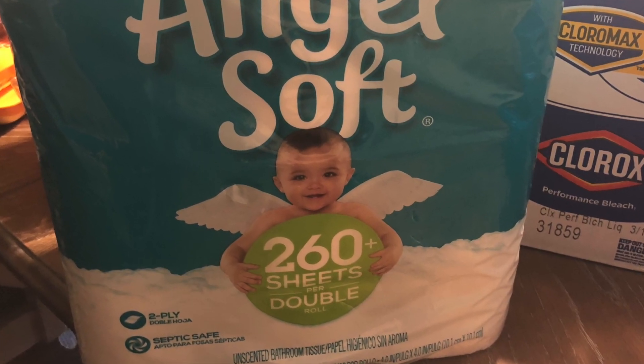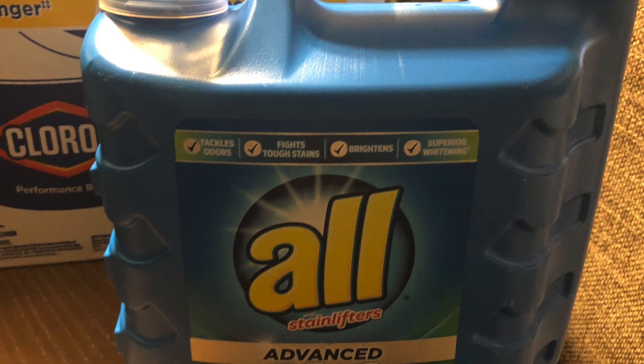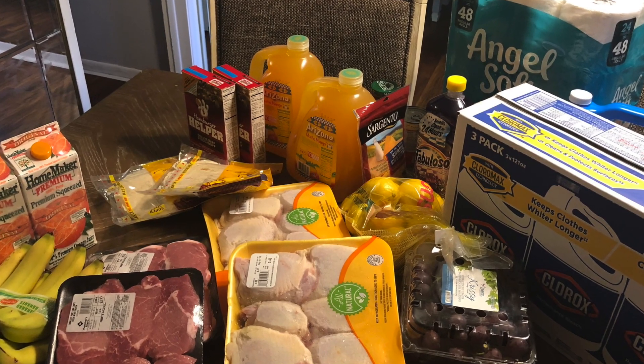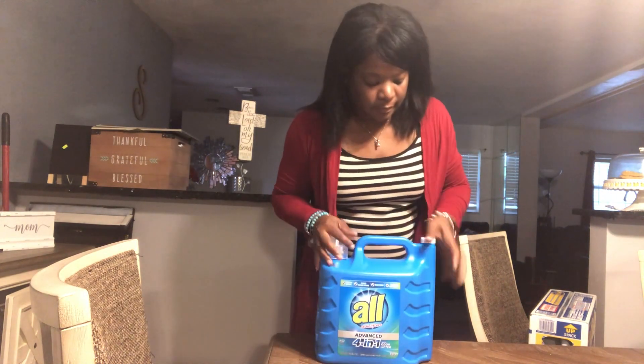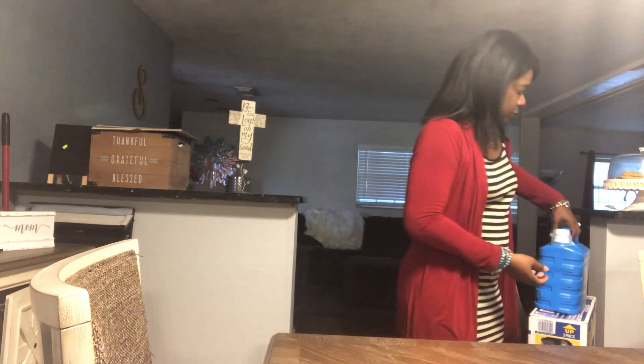Here we are with our shopping haul and we're going to go through some of these things. This is what I typically buy every week — not necessarily the cleaning items, but here I am with my cleaning items. I buy the three-pack of bleach. I was trying this other brand because it was on sale, but I went back to my Gain. Next up is Fabuloso — this was on sale for I think about $5.